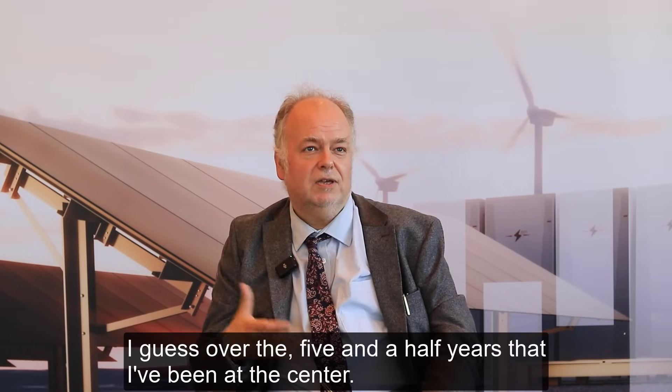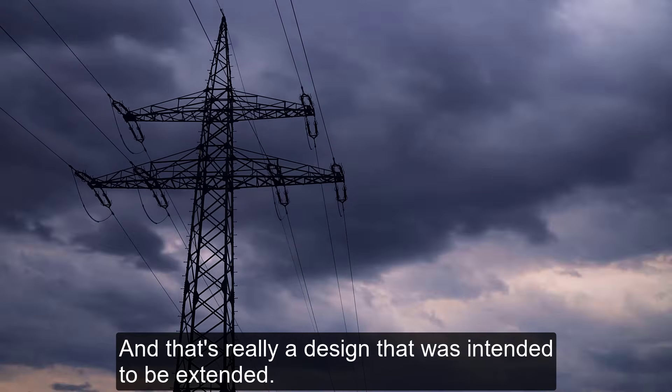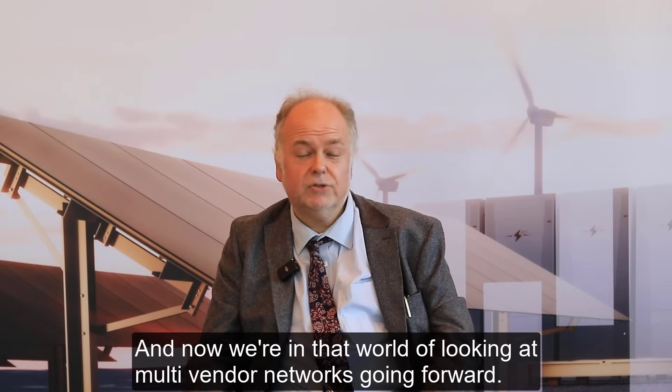The application of real-time has really evolved over the five and a half years that I've been at the centre. Originally, we were focused on the de-risking of the HVDC connection in KFN Shetland. Very recently, in the last month, it commissioned its third terminal, making it the first in Europe — and indeed worldwide outside of China — VSC HVDC multi-terminal arrangement. That's really a design that was intended to be extended, intended to explore multi-vendor, and now we're in that world of looking at multi-vendor networks going forward.